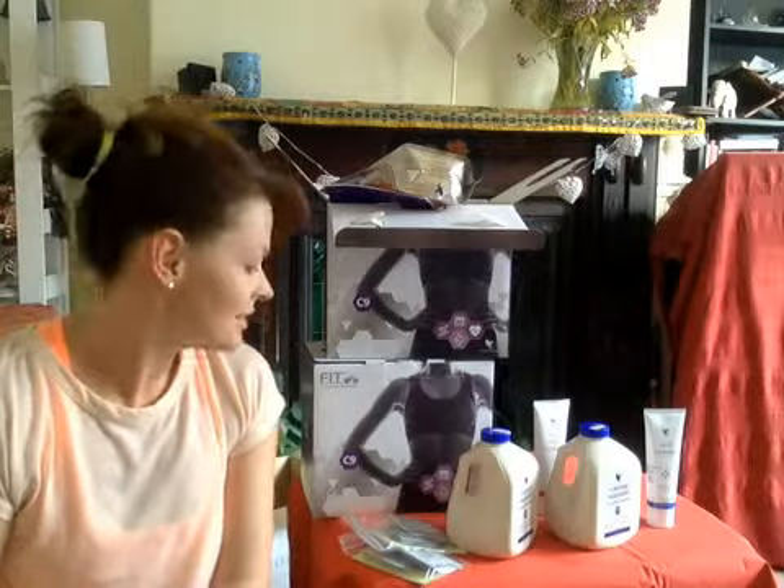I hope you enjoyed watching me open these parcels — it's like Christmas in here. I'm going to play with my products. Thanks for watching.